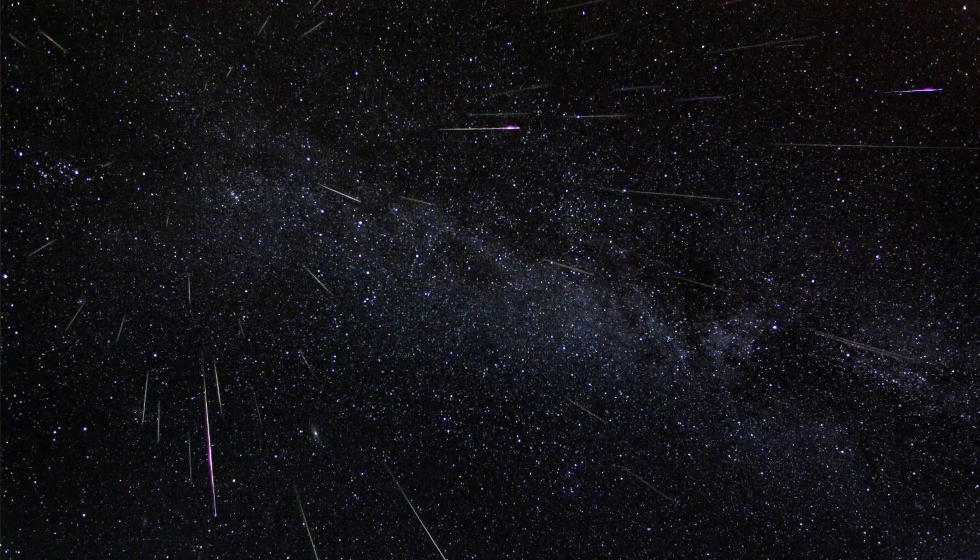Hey, it's Brad, and there's a really cool thing happening in our skies this week — the Eta Aquariid meteor shower.